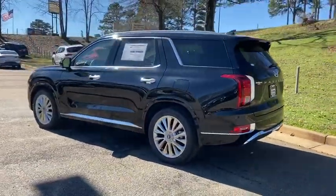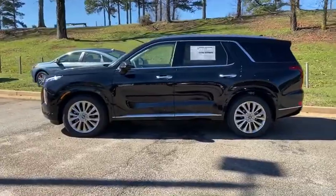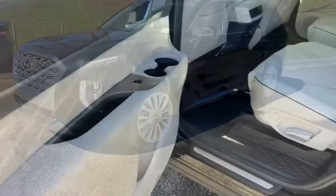Power liftgate, navigation system, traction control, power passenger seat, leather-wrapped steering wheel, dual airbags, alloy wheels, power steering, four-wheel disc brakes, heated front seats.